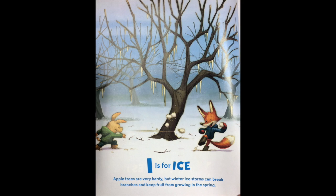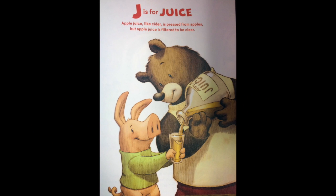I is for ice. Apple trees are very hardy, but winter ice storms can break branches and keep fruit from growing in the spring. J is for juice. Apple juice, like cider, is pressed from apples, but apple juice is filtered to be clear.